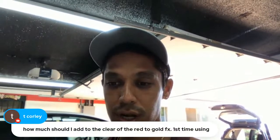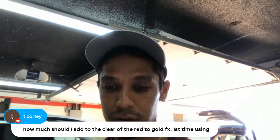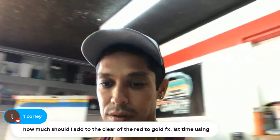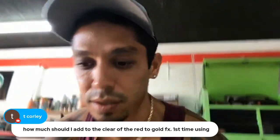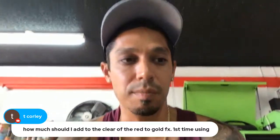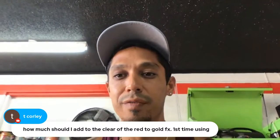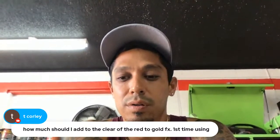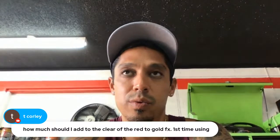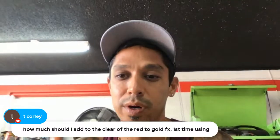Question: how much red-to-gold FX should I add to my clear coat, first time using it? It depends on how much clear coat you're mixing. If you're mixing a quart, a couple of ounces is enough. If it's a liquid pearl, one ounce per quart is already a lot — you could go two ounces per quart if you want to go a little heavier.